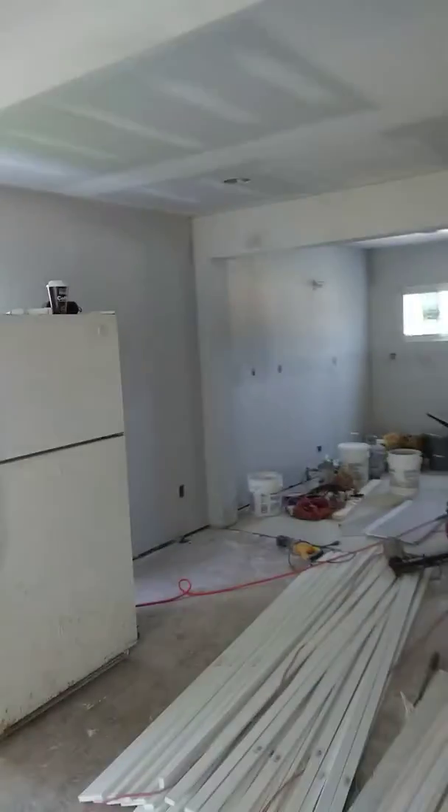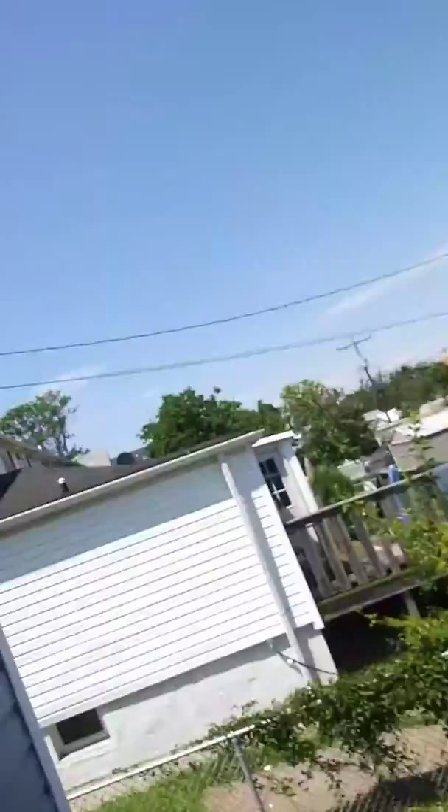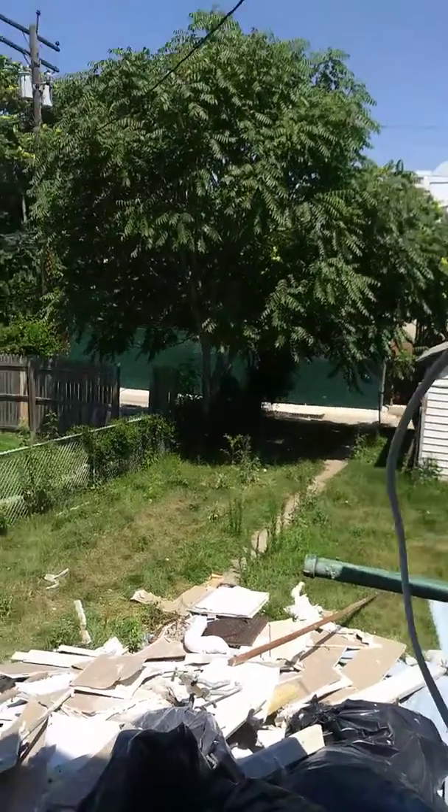So here we go. We got the living room, dining room, the kitchen. We have a half bath right back here. Here's our panel box. Here's the back of the house. Dumpster's coming tomorrow.